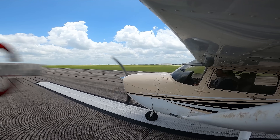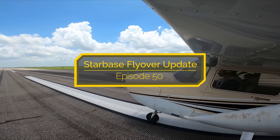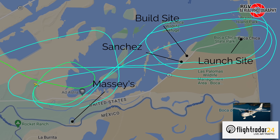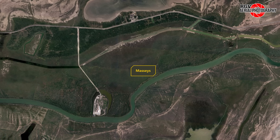Hey everyone, my name is Geoff A and welcome to RGV Aerial Photography's Milestone Starbase Flyover Update Episode 50. We'll be covering these and more updates at SpaceX's facilities in Starbase, Texas. Fasten your seatbelts and enjoy the flight. We'll start here at the Massey's test site and later make our way east to the rest of Starbase.